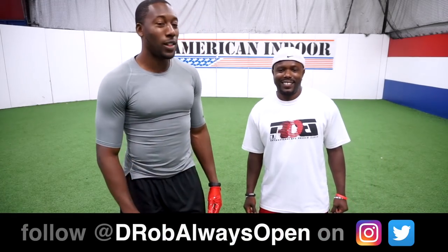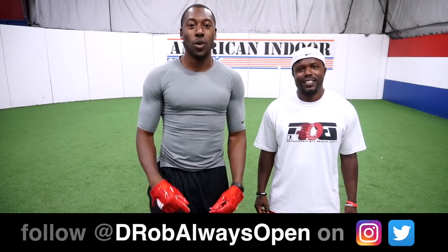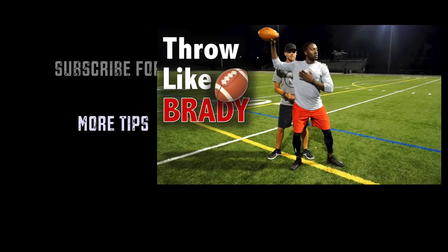So that's it — those are the five things you can learn from D-Rob Always Open. I've got a lot of work to do, but I know these videos are going to help out. Make sure you follow D-Rob Always Open on Twitter, Instagram, and YouTube. I'll put all those links in the description. If you like this video, definitely subscribe and I'll see you guys next time. Bye-bye.